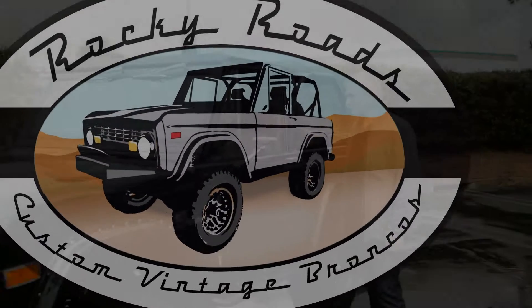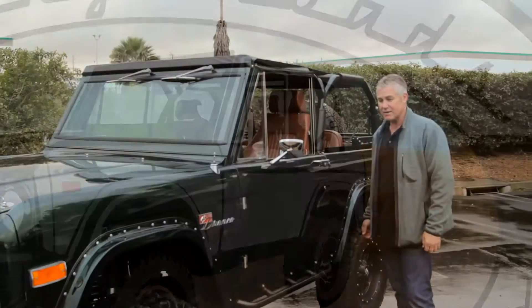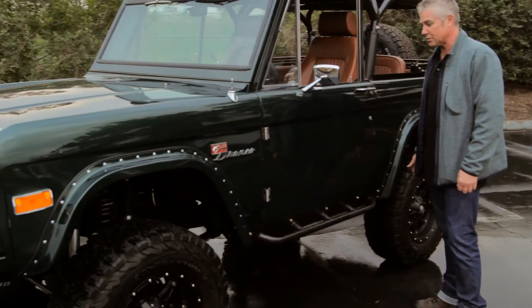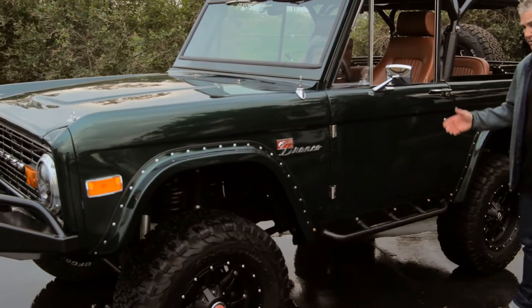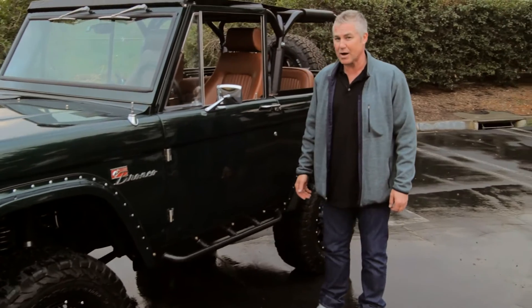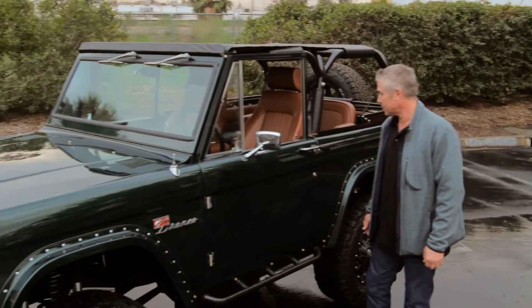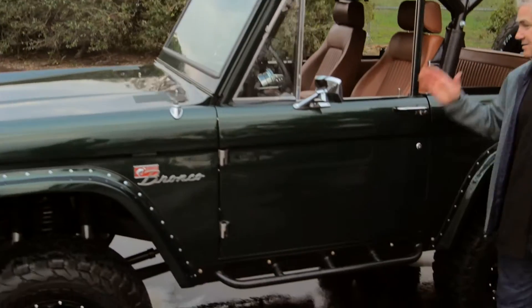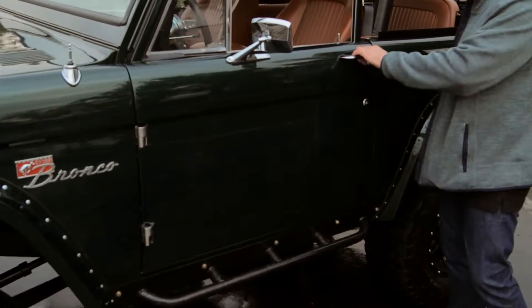We're delivering this Bronco to a client in Texas, and this is one of our best to date. It's got a 351 Windsor with 400 horsepower and one of the nicest two-stage paint jobs we've seen — a lime rock green color with almond spice interior. This thing has everything you could ever want in a Bronco.